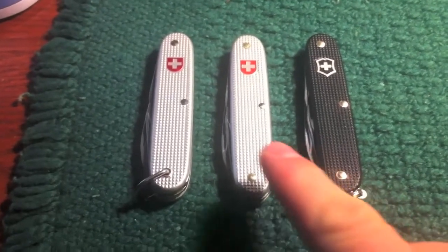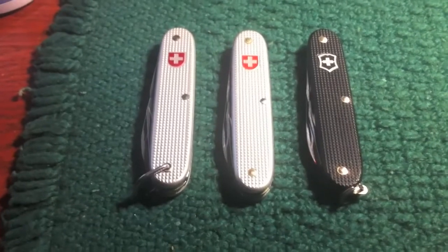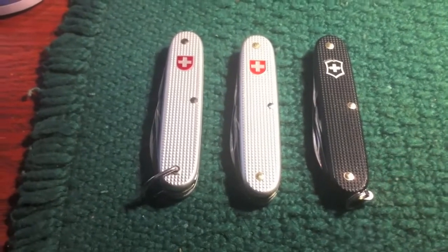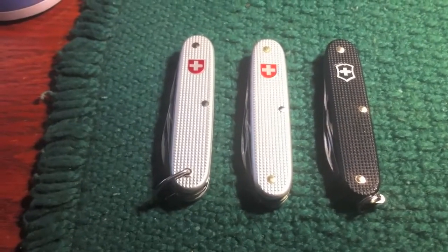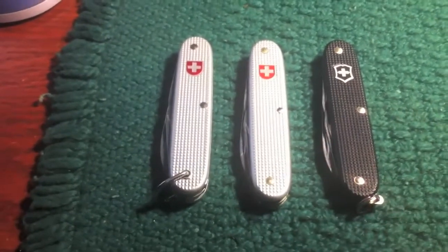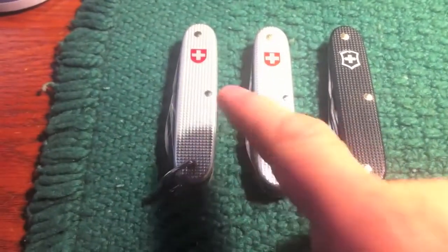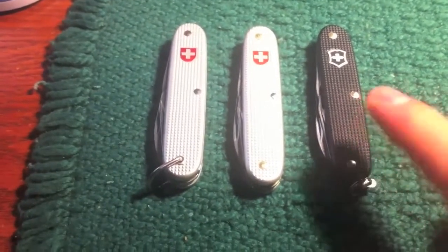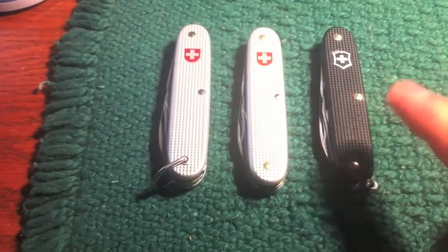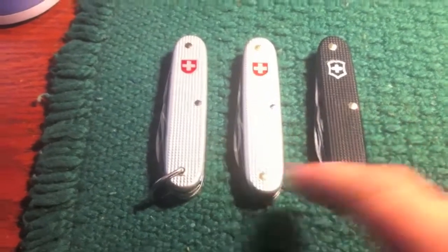That is the Swiss Army ALOX style, soldier style knives, which are basically four blade knives, kind of like camp style knives with the can opener, the bottle opener, a blade, and then usually an awl or a punch. All three of these are that same style, although they've got different names and from different manufacturers. This is a Wenger, and this is Victorinox — those are both soldier models — and I believe this is a Victorinox Pioneer, and I'm sure I'll get that wrong; I'll annotate it if I am.